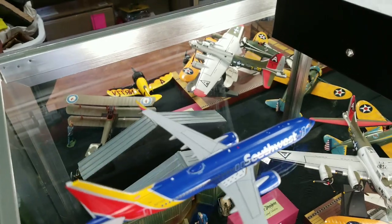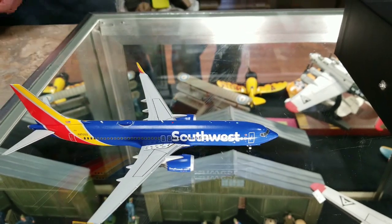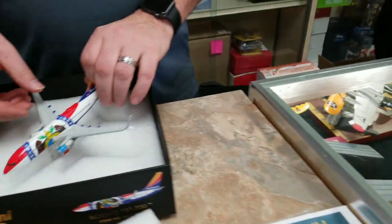I might have to get one of these. My friend Amy — 'Airplane Amy' if you watch this — flies 737s for Southwest. Airplane Amy needs one. What is this? This is another Southwest — this is pretty cool.